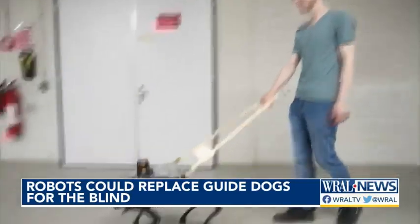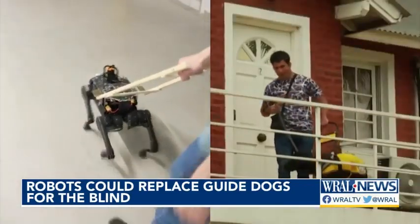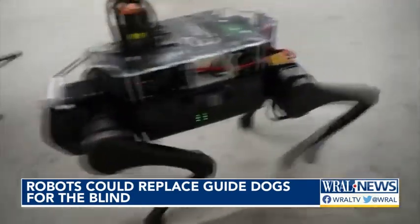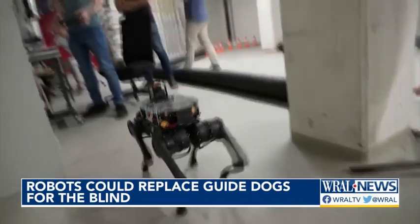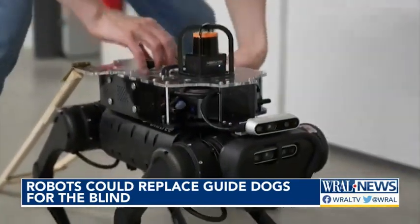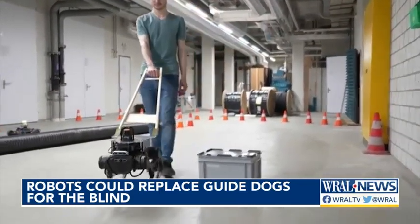In the near future, robotic dogs could replace actual canines as service animals for people who are blind and visually impaired. That's the vision of researchers at the Swiss Federal Institute of Technology. They're busy customizing a four-legged bot to see how well it can safely navigate people who can't see.